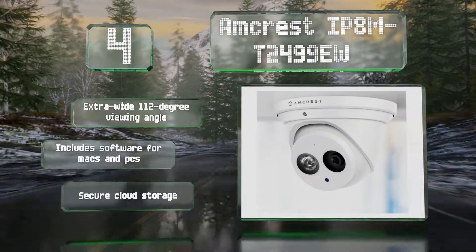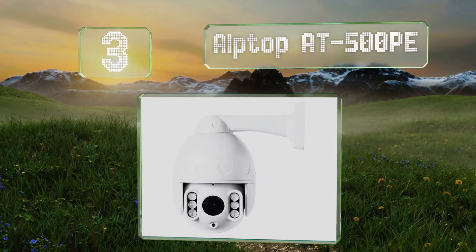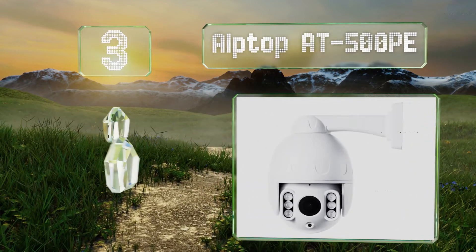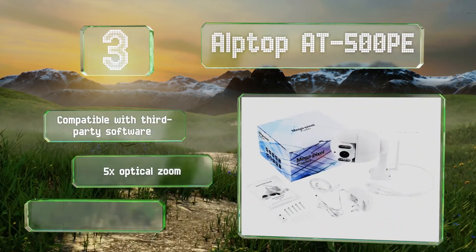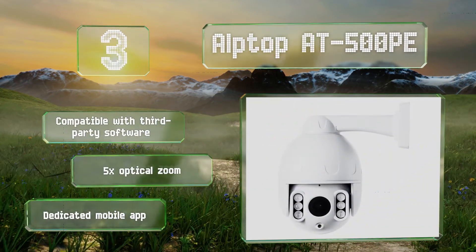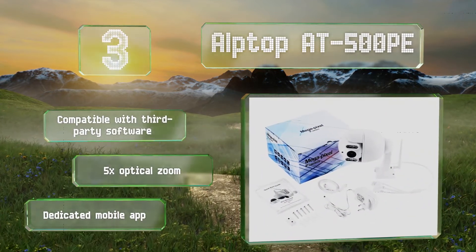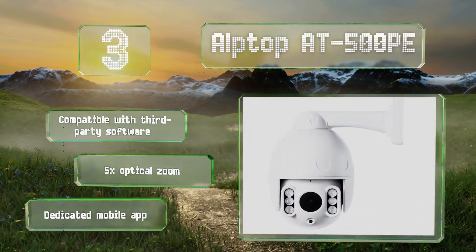Nearing the top of our list at number 3, the Alptop 8500PE is built to withstand harsh outdoor conditions and has an IP66 waterproof rating. It tilts 120 degrees on its vertical axis and pans 355 degrees on its horizontal. It features a two-way intercom that records audio and conversations. It's compatible with third-party software and includes a five-times optical zoom along with a dedicated mobile app.